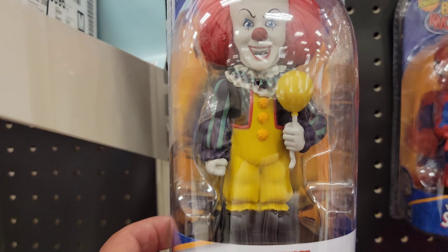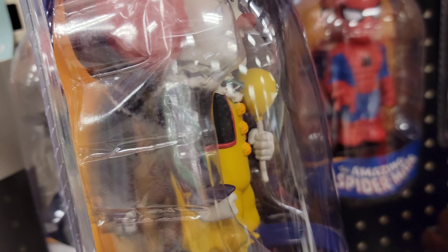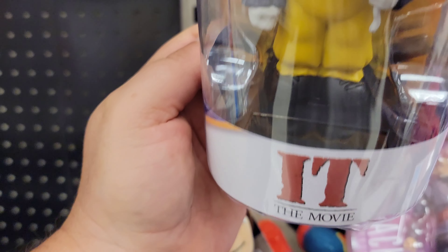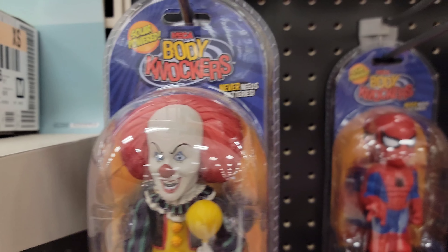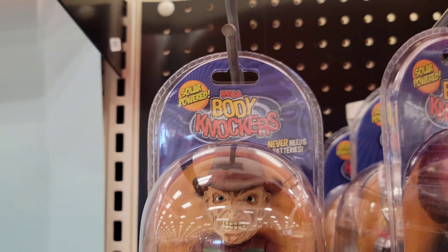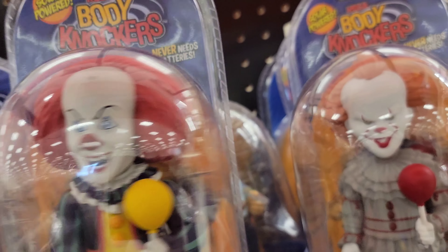Then we got the Body Knockers — they're solar powered, like bobbleheads but they never need batteries. They're solar powered so the body rocks back and forth in direct light. Instead of the head bobbling, the body will rock back and forth — look at that, that's cool. Then we have Freddy Krueger, Groot, Pennywise, Thor, and Bob Ross.